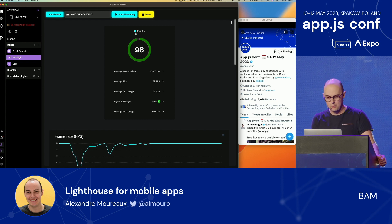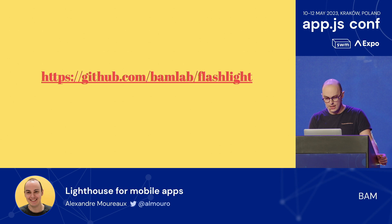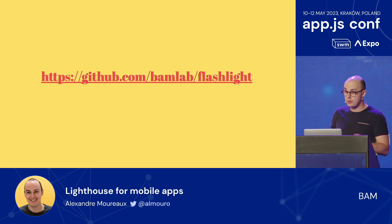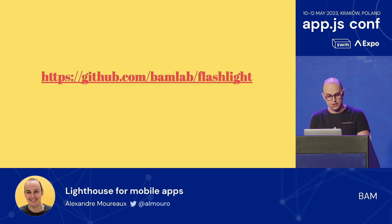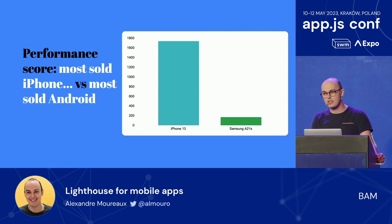It's worth noting that Flashlight only works on Android so far. If you do want iOS support, you can voice that on the GitHub repository — there is an issue detailing it. But it's worth noting that there's a massive performance difference: the most-sold iPhone in France in 2021 can run JavaScript 10 times as fast as the most-sold Android phone in France in 2021, according to geekbench.com. This is why we focus a bit more on Android.